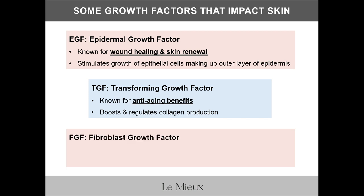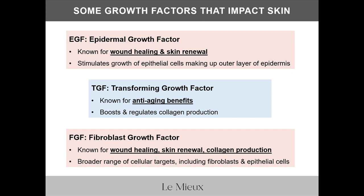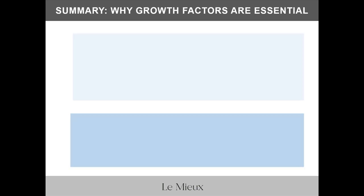Then there's FGF — fibroblast growth factor — which, like EGF, is known for skin renewal, and like TGF, has anti-aging benefits including collagen production. Overall, FGF has a broader range of cellular targets, including fibroblasts and epithelial cells. To sum up, here's why growth factors are essential.